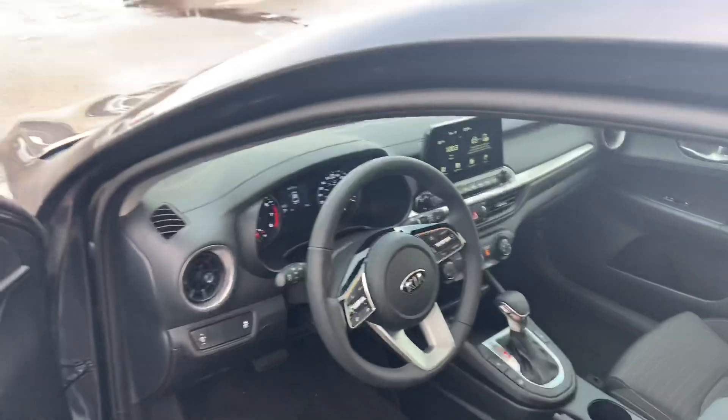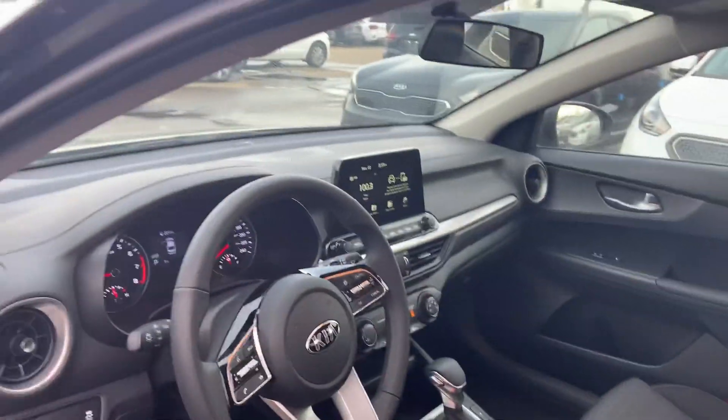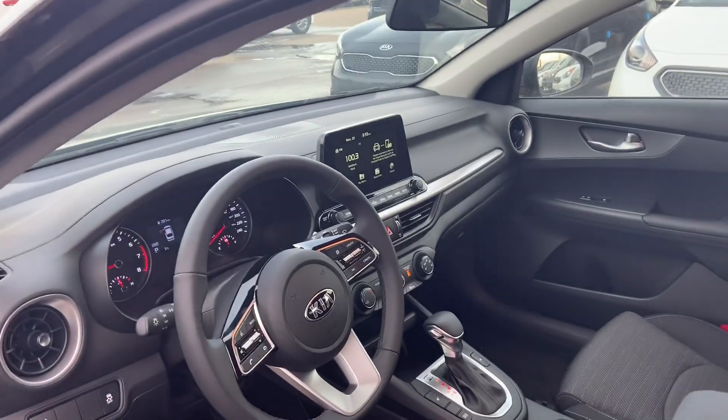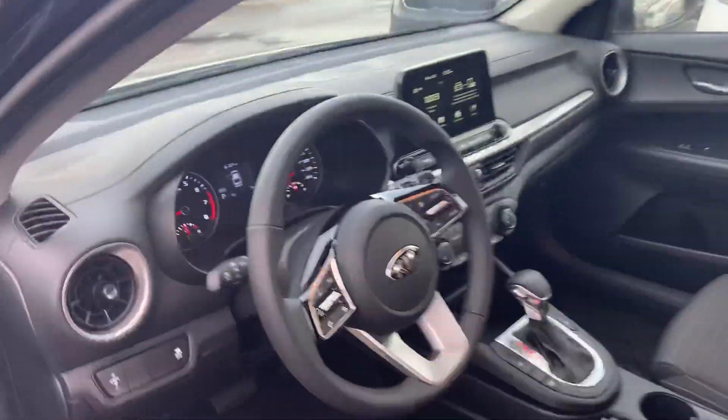You'll see that the brand new look from 2019 has carried over to the 2020. You're still going to get that huge infotainment screen in the center that's going to be fully touch capable, full color, as well as Android Auto and Apple CarPlay.